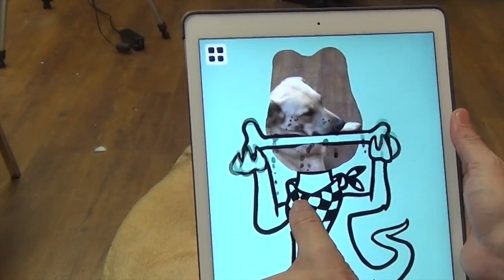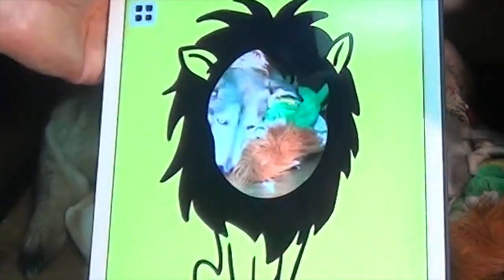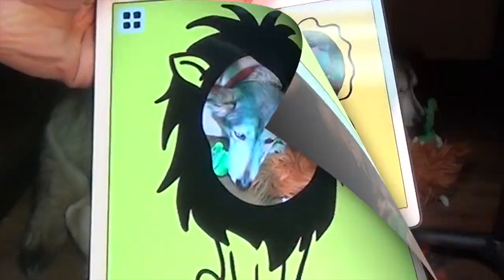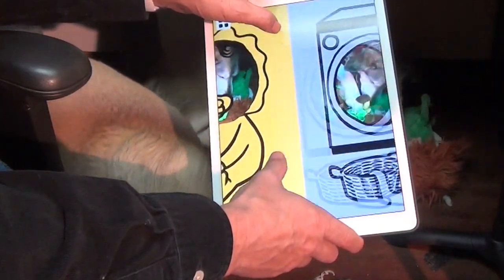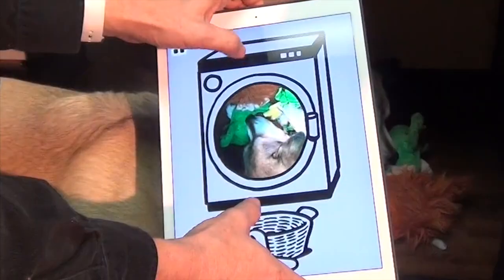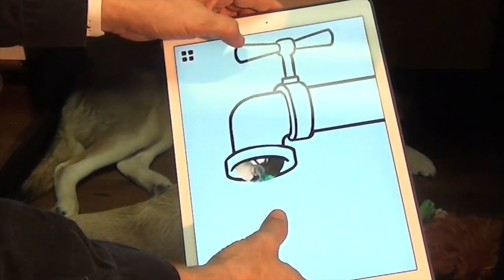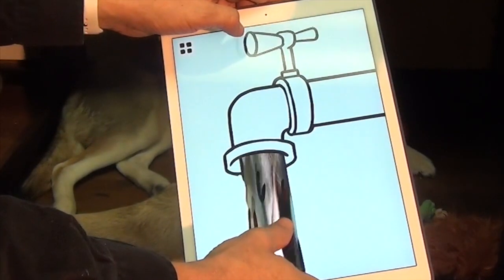We tested this app both with dogs and with children — rather bored children. And we discovered that it's easy to operate and quite incredible in the way that it leverages the power of your tablet's camera with the digital processing capabilities.